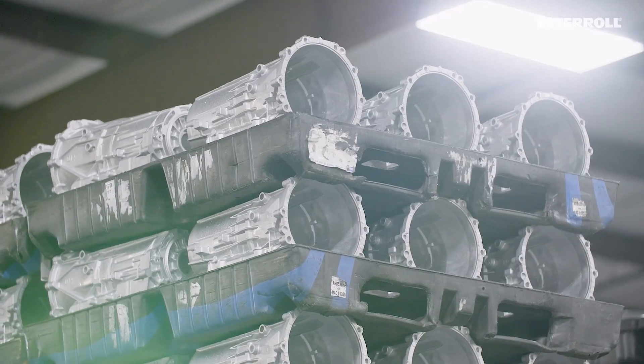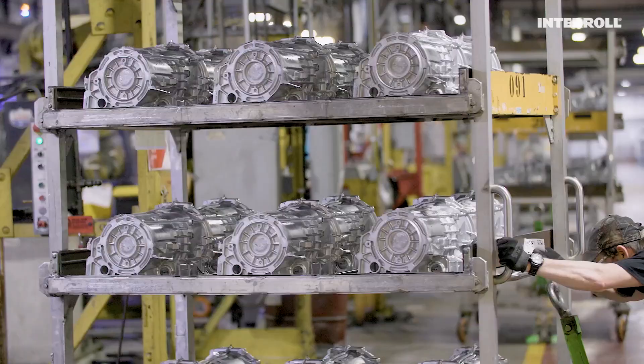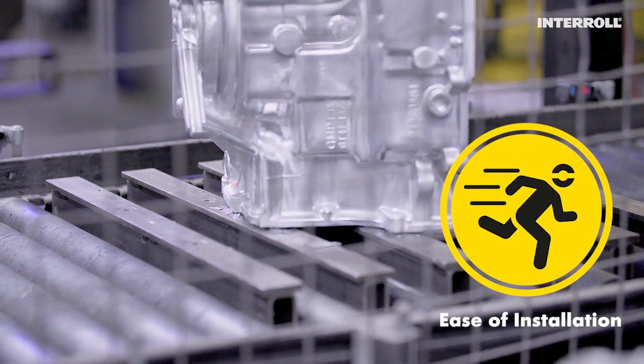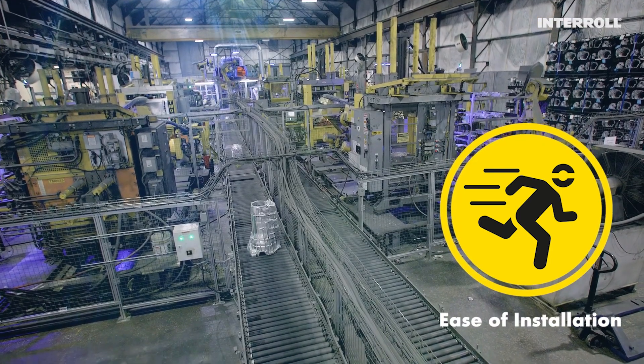With a very large global automotive company sending truckloads of raw casings to the door of CAP each day, they quickly needed to find a solution that would not only be easy to install, but quick to start providing the expected availability demanded by the industry.